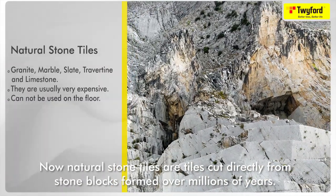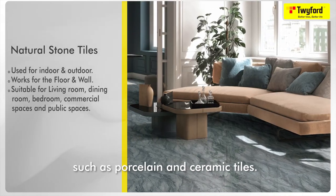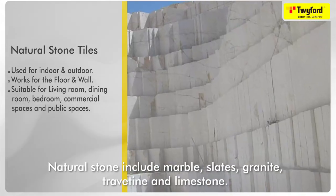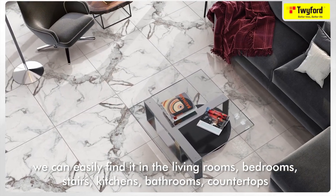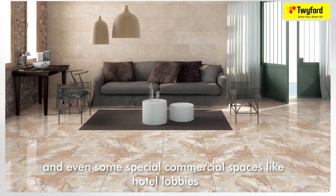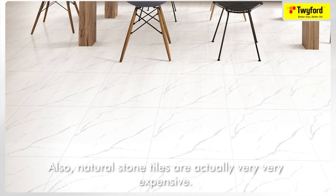Natural stone tiles are tiles cut directly from stone blocks formed over millions of years, versus man-made tiles manufactured by combining various substances and chemicals. Natural stone includes marble, slate, granite, travertine, and limestone. The elegant appearance of natural stone tiles makes it easy to create a magnificent aesthetic impact on interiors — we can find it in living rooms, bedrooms, stairs, kitchens, bathrooms, countertops, and even special commercial spaces like hotel lobbies. However, natural stone tiles require more effort to maintain their beauty and are very expensive.